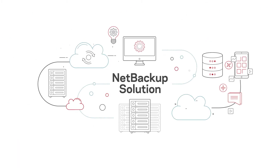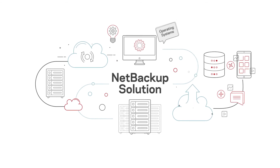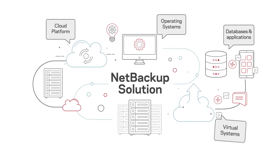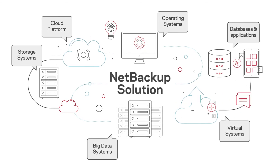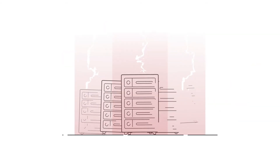NetBackup supports a large array of environments and integrates with every layer of the infrastructure stack to unify your entire data protection strategy with a heterogeneous environment. In the event where a recovery is needed due to an attack, NetBackup resiliency offers orchestrated and automated recovery to help ensure RTOs and RPOs are met at scale.